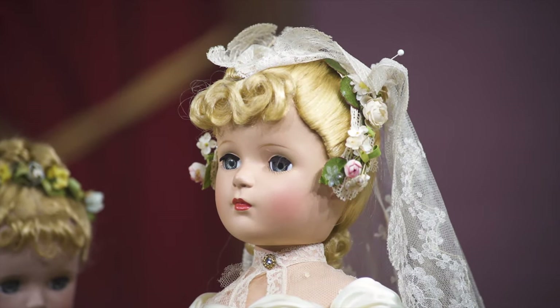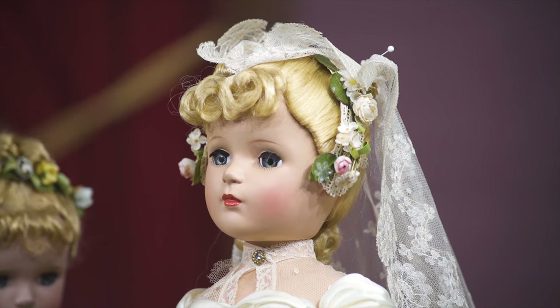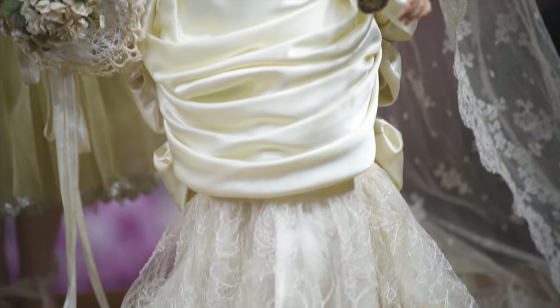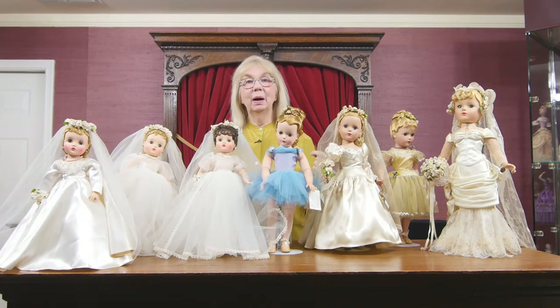Fortunately or unfortunately, the dolls were designed for children, so many got into children's hands. If the doll had beautiful hair, the child thought, 'I love her hair, let me comb it a little.' That's why we don't find many Alexander dolls with their original coiffure. But luckily, many moms and grandmas bought these dolls and put them in the cabinet — kind of sad for the child, but happy for us today, because we have the original dolls.